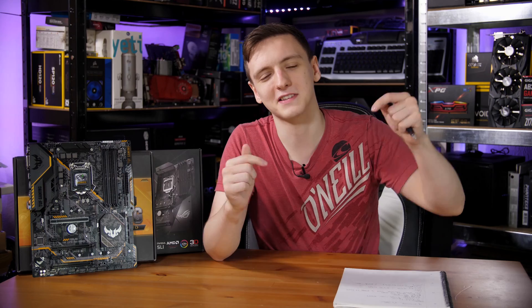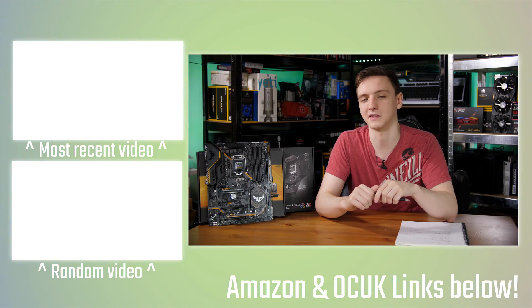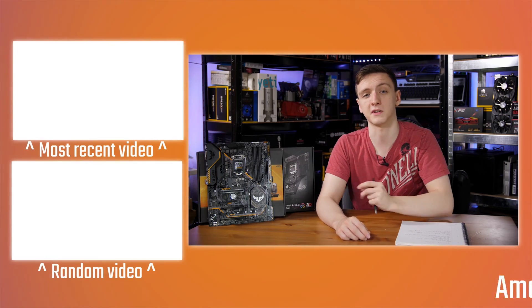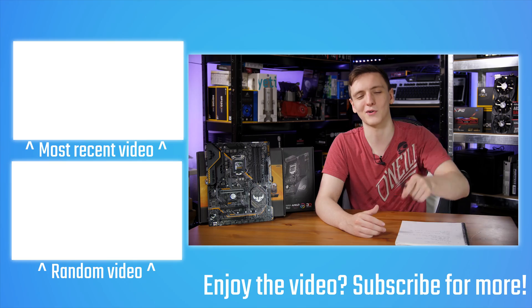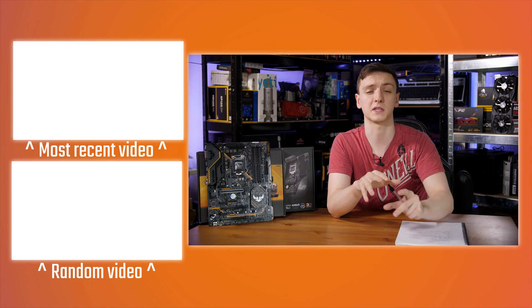If you want to support the channel, feel free to use the Amazon and Overclockers UK affiliate links in the description — they genuinely help. I've also left some other videos linked in the end cards. I'll be doing a video next week comparing the 1800X versus the 8700K to see which one comes out on top.